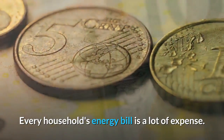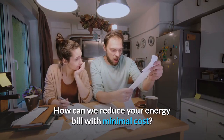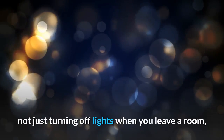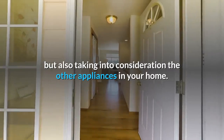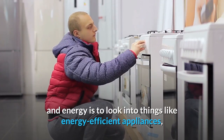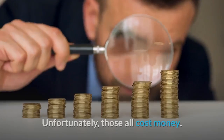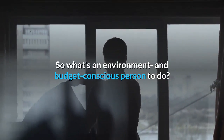Every household's energy bill is a lot of expense. How can we reduce your energy bill with minimal cost? If you've never thought about electricity usage before, it can take a minute to get into the habit of not just turning off lights when you leave a room, but also taking into consideration the other appliances in your home. The obvious solution to saving money and energy is to look into things like energy efficient appliances, solar panels, or energy conserving outlets — unfortunately those all cost money.